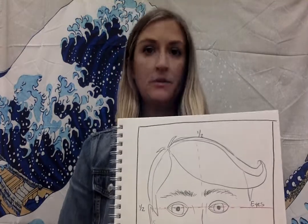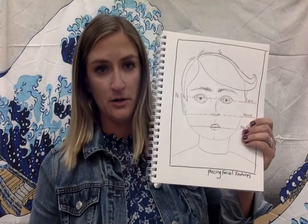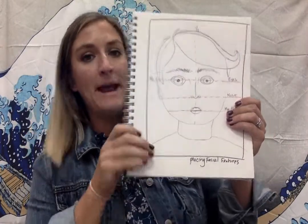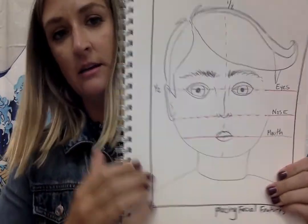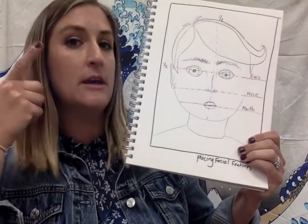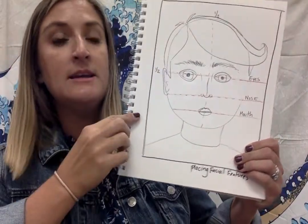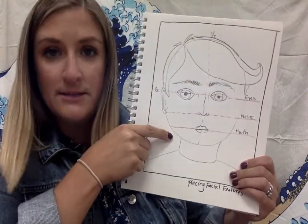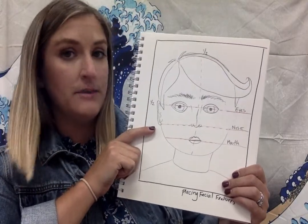Hey Panthers! Our goal for today, our assignment for today, is to get the basics drawn for our self-portrait. What I have here is a mapped out drawing explaining specifically where our facial features go — our eyes, nose, lips, eyebrows. These things need to go in the correct spot on your face in order for your self-portrait to be accurate and correct.